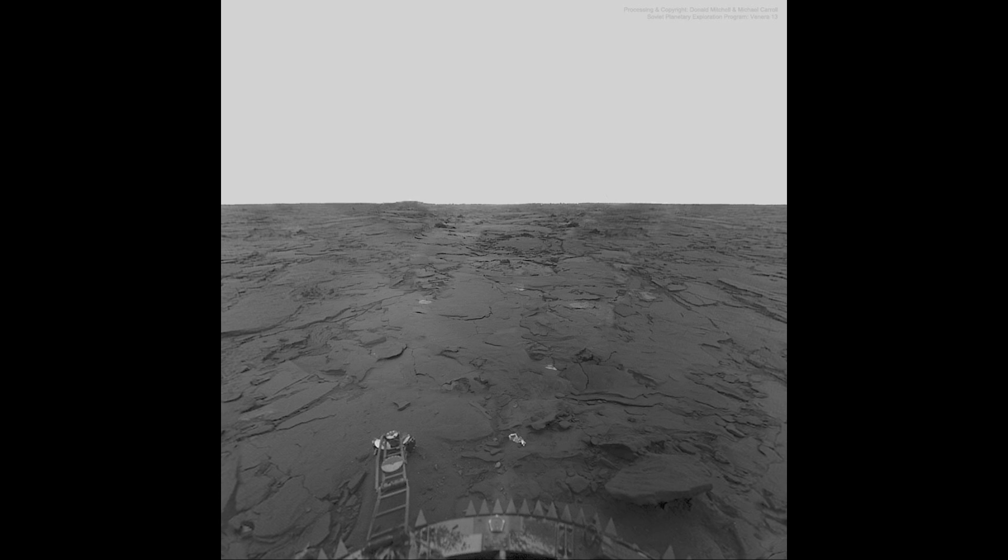For Venus, unlike other places such as Mars, we generally study it from afar. We look at it from orbit and use radar to penetrate the clouds and study the surface in more detail that way.